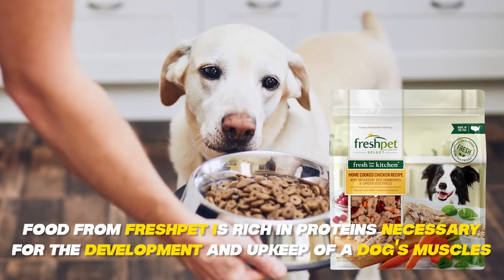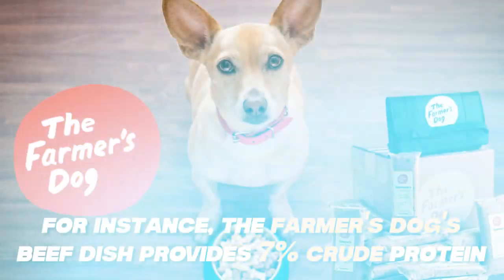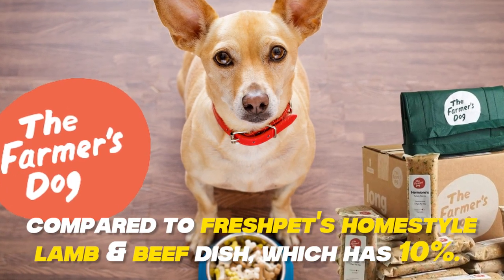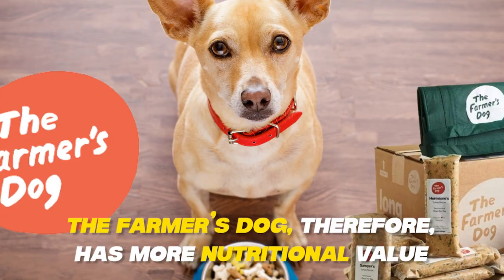On the other hand, food from Fresh Pet is rich in proteins necessary for the development and upkeep of a dog's muscles. For instance, the Farmer's Dog beef dishes provide 7% crude protein, compared to Fresh Pet's homestyle lamb and beef dish, which has 10%. The Farmer's Dog, therefore, has more nutritional value.